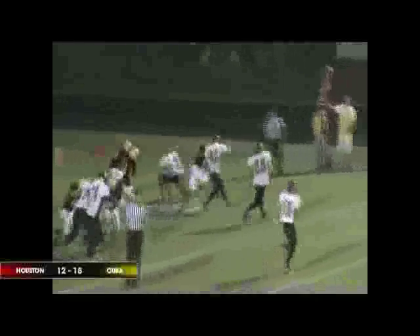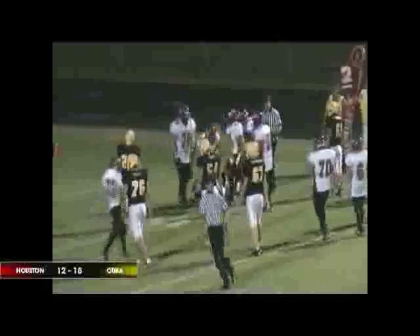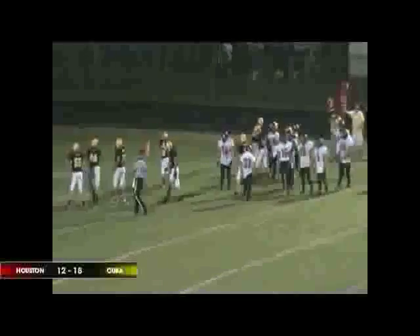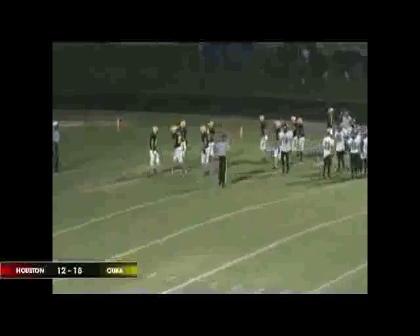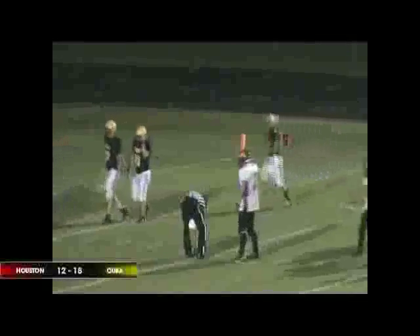Lemons takes the snap, he's going to keep the ball. He's got a blocker in front, and a nice stick there on the outside — I think that was Nathaniel Alcar, because Alcar made him chest to chest and dropped Lemons down to the ground for no gain. Alcar did what he was supposed to do: hold his position and take him down.